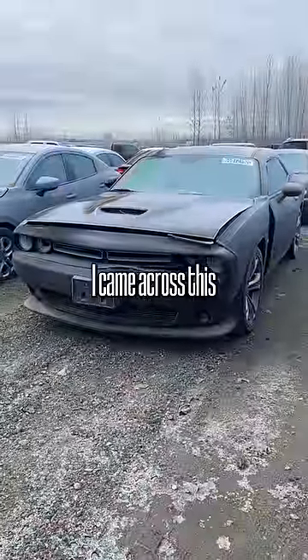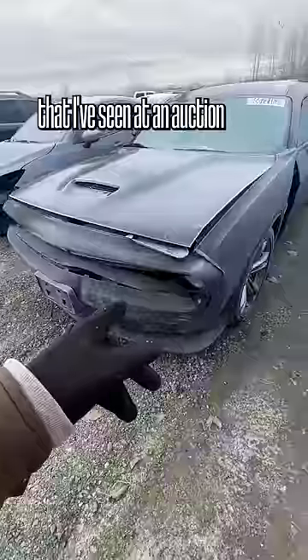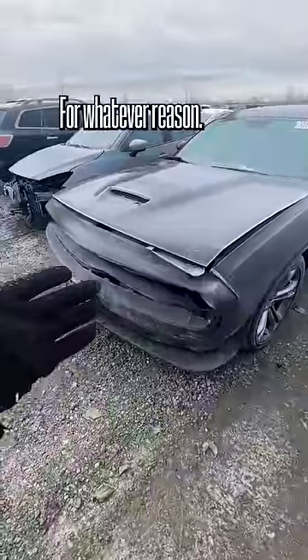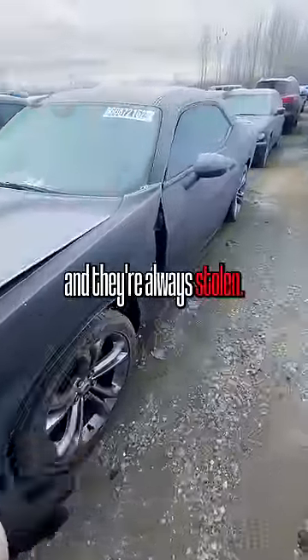While at a vehicle auction, I came across this Dodge Challenger RT. And this is the first one that I've seen at an auction that actually has the keys in it. For whatever reason — maybe these cars are really easy to steal — but I see these all the time and they're always stolen.